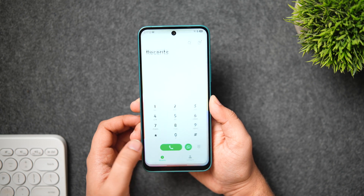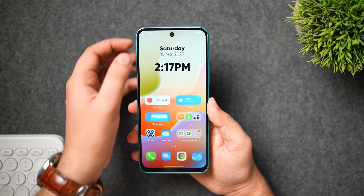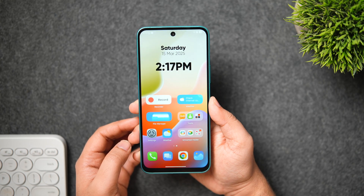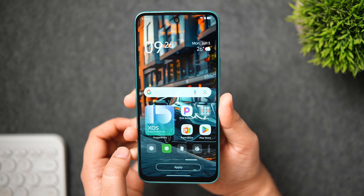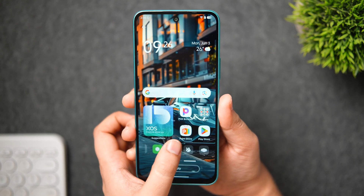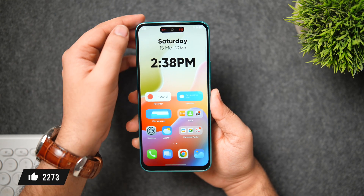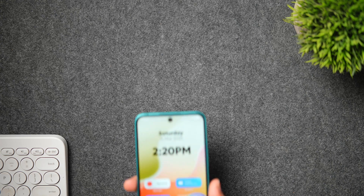Spoiler alert: I didn't expect the UI experience to be this good on a budget phone, with loads of customization and useful AI features. It's going to be a really interesting video where I'll show you all the exclusive XOS 15 features, so stay tuned. Drop a like, leave a comment, and let's get started.